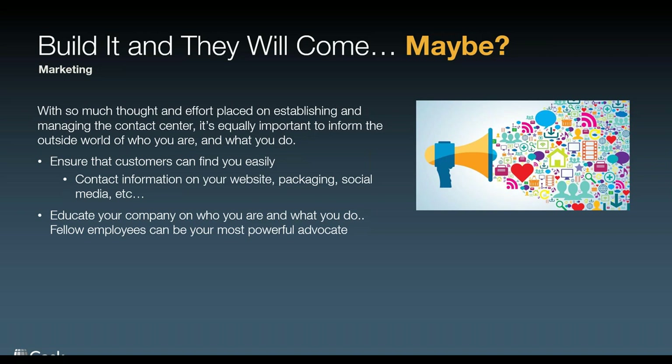Some of your best advocates are the people that work next to you in different departments. Let them know who you are and what your department does, because they'll tell their friends. If they're buying your products and services, they can be chief advocates for how to reach you and what you're able to do for them — it helps your brand, it helps brand loyalty, it helps your consumers know you're there for them and you've got their back. Think about the messaging around how you let your consumers know you exist and how they can reach you.